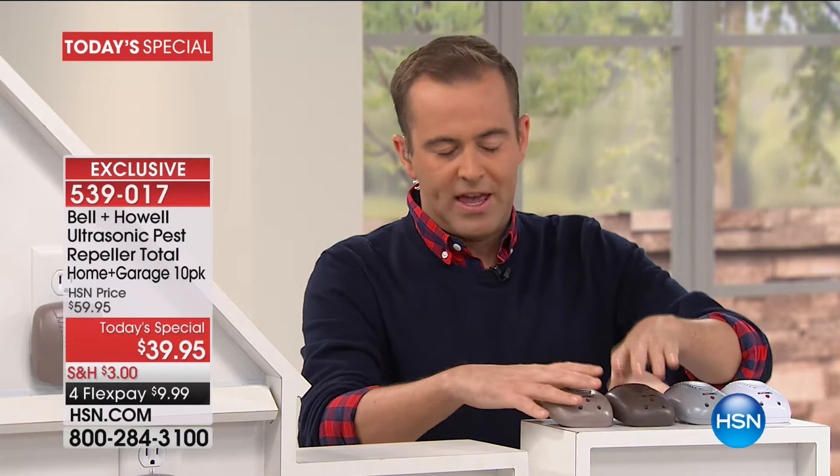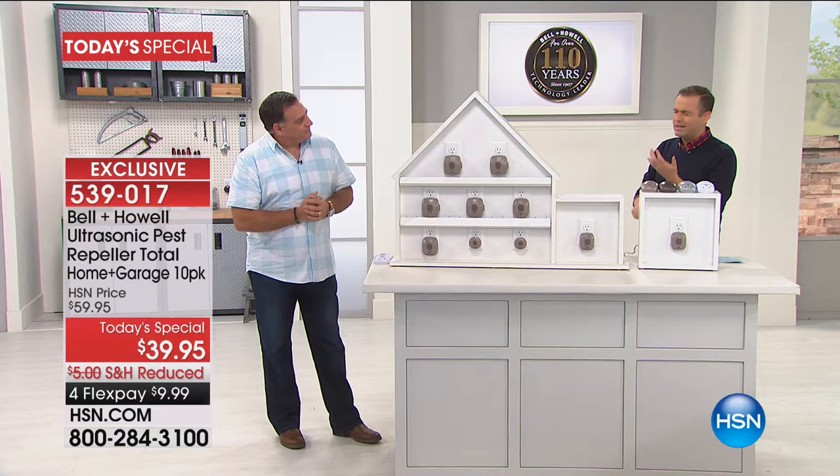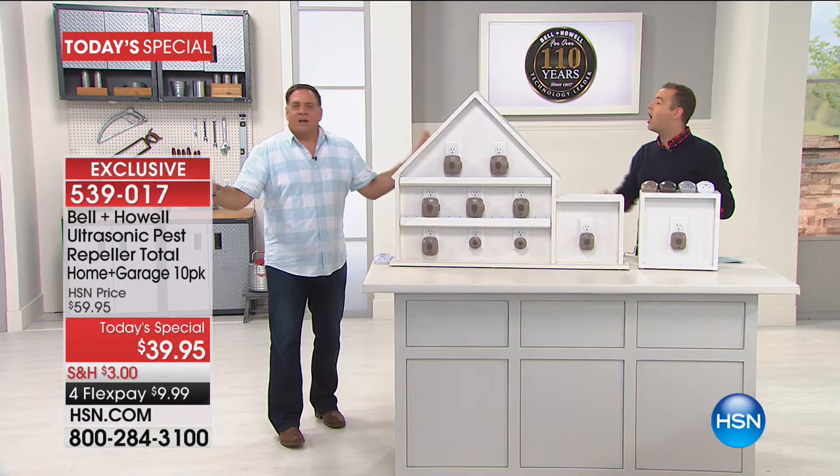We talk about this and I always go back to the idea that it's only $39, but it's not as if you're then saying every three months you've got to buy a new cartridge and put it in. There's no more expense — nothing to replace, nothing to clean, nothing you ever have to do. Once you plug these in, they work silently 24 hours a day, seven days a week, whether you're home or away.